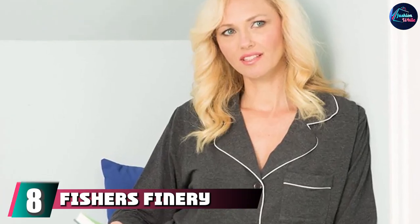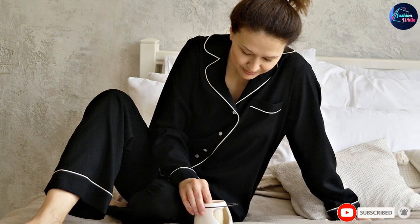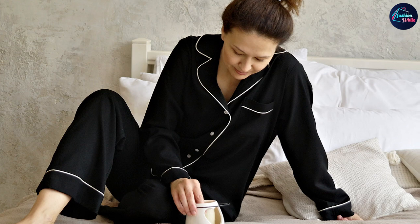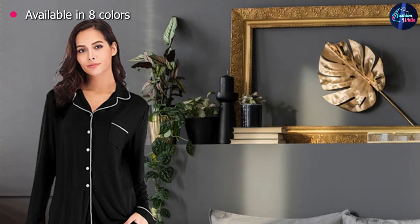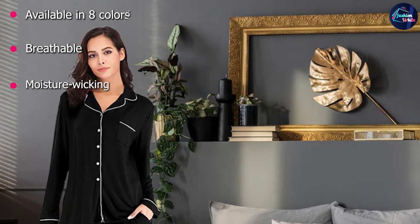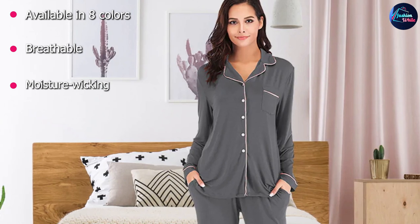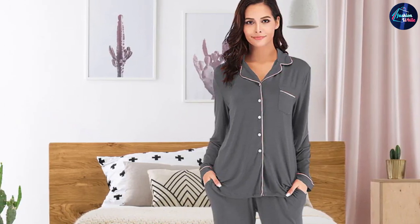At number eight we have Fisher's Finery Full-Length Pajama Set. Available in eight colors, these cooling pajamas are breathable and soft. They are composed of 70% bamboo-derived viscose, 25% organic cotton, and 5% spandex for a little stretch. This blend draws sweat away from your skin and keeps your body temperature regulated for a blissful night's slumber, helping you maintain a consistent sleep pattern.